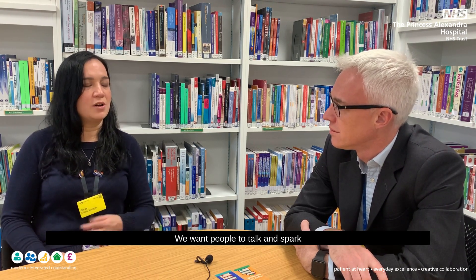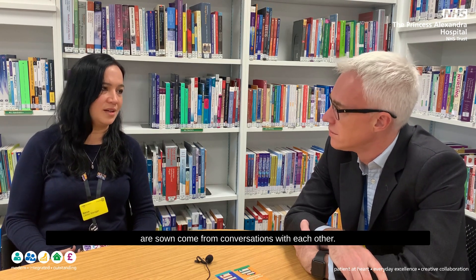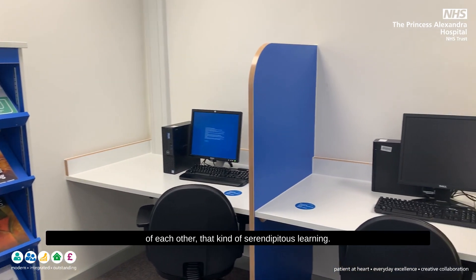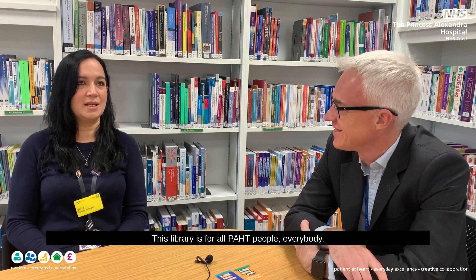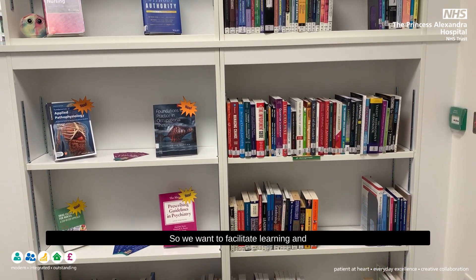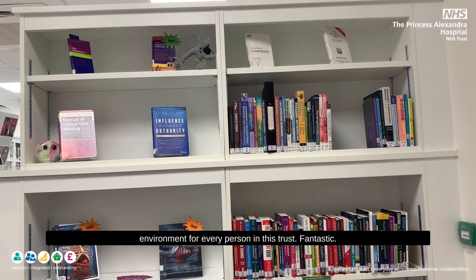In the digital knowledge hub we've got a seating area to promote creative collaborations — we want people to talk and spark ideas off each other. A library isn't just a place for dedicated concentrated study; it's also where the best ideas come from conversations with each other. So we have both: a quiet dedicated space and a space where you can bounce ideas off each other for that serendipitous learning. And regardless of profession, role, age, or experience, this library is for all people.